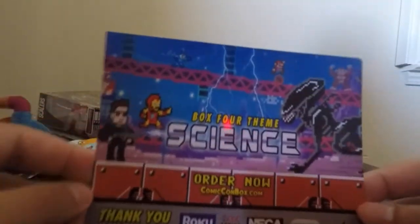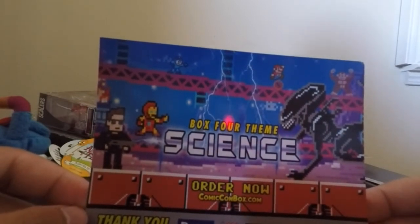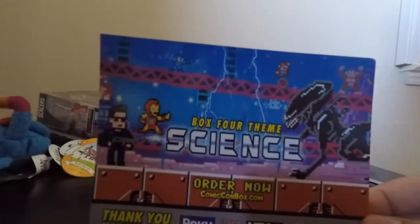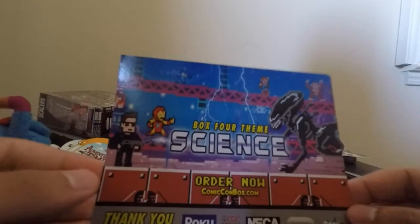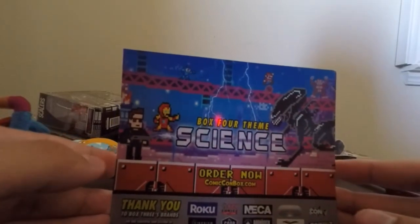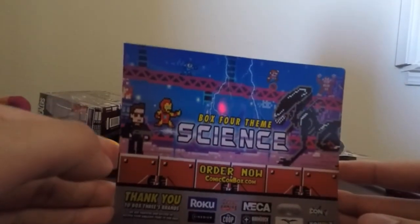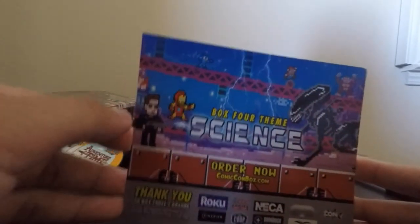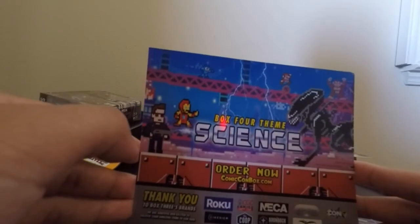On the back of the card — if you want to purchase the Comic-Con Box, the next one, Box 4 in August, has the theme of science. I'm not sure what they're going to put in there. I did have the first and second boxes. In the first one my girlfriend got a lot more of the stuff, especially the Hello Kitty vinyl and the autograph from Ian Somerhalder. The second one wasn't really that great, though the shirt was pretty cool.